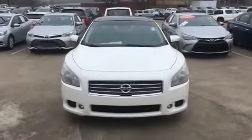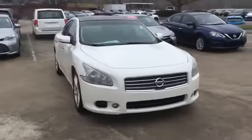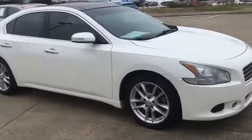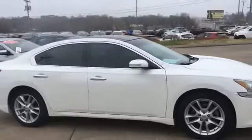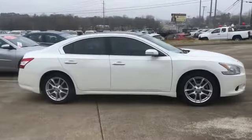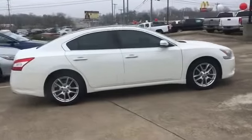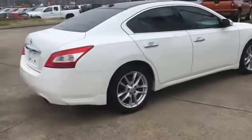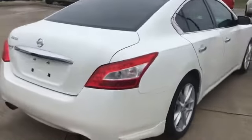2010 Nissan Maxima. This sedan combines safety and comfort with style and performance. It's full of phenomenal features that any driver would appreciate, such as side view mirrors with turn signals, satellite radio, premium sound system, multi-zone air conditioning, and leather seats.